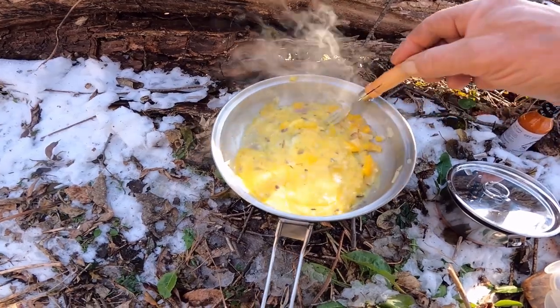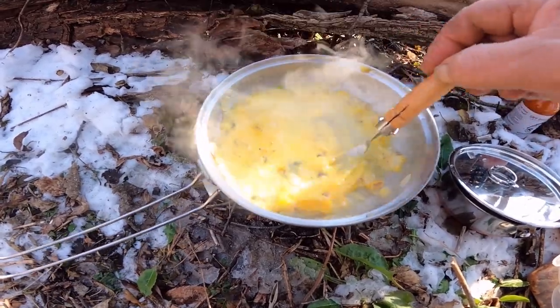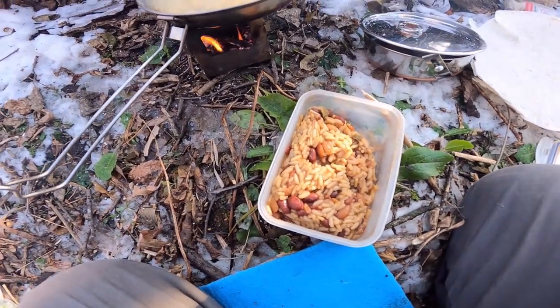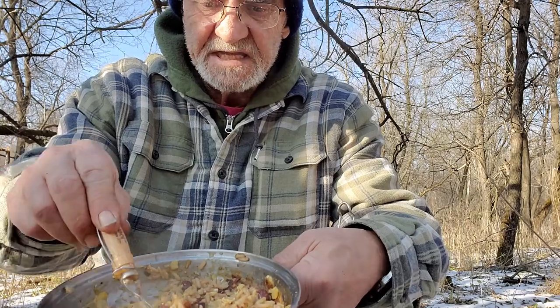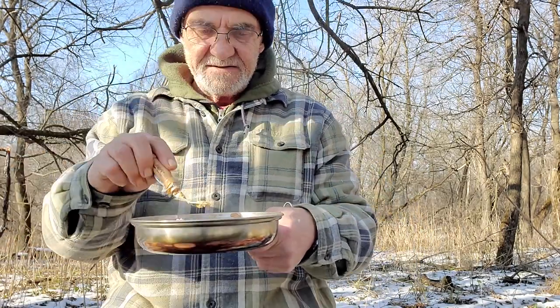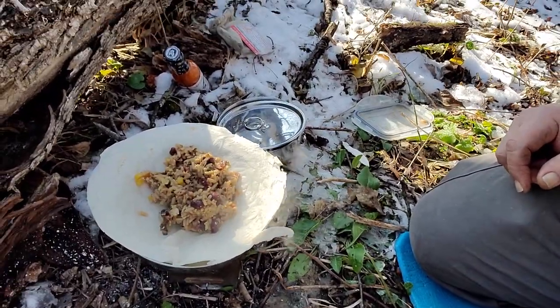I'm hungry! So the eggs are scrambled and ready. Now I'm going to add some beans in there. The tortillas are warming up. I'm going to put my beans, scrambled egg, rice, onions, and peppers right into my tortillas right now — there you can see it. Now we're going to put some Crybaby Craig's on there. The tortillas are nice and warm. Grated cheese on here.